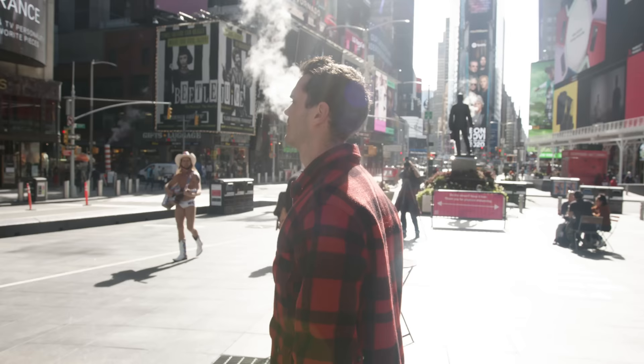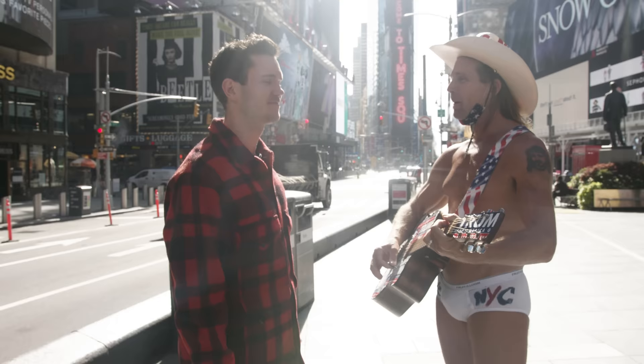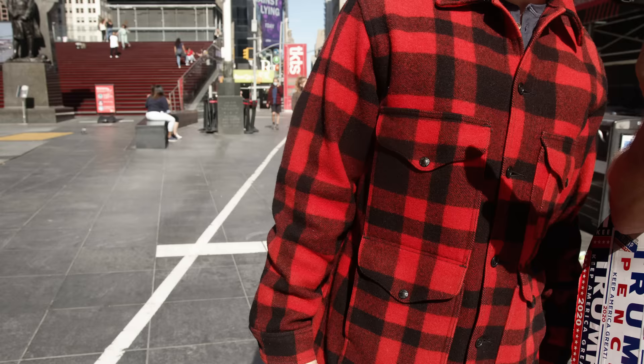Those are my extensive thoughts on the Filson Mackinac Cruiser. This is not a jacket — this is THE jacket. It's the best wool coat you can get, except it's itchy, but it's still the absolute best. Make sure you subscribe — I've got plenty more heritage wear content coming, covering boots, jackets, jeans, and that kind of stuff.